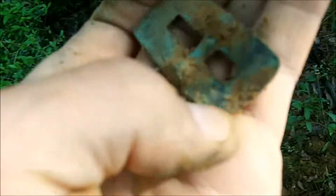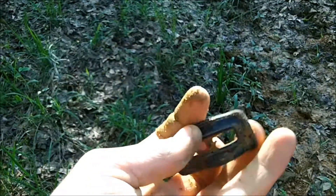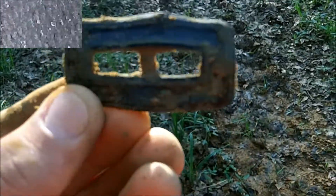Alright guys, I'm out here metal detecting. I think I just found some kind of buckle — looks really old to me, but I'm not too sure on the age. Got my first finds in after a bunch of clad and stuff, metal detecting at this big ol' house.